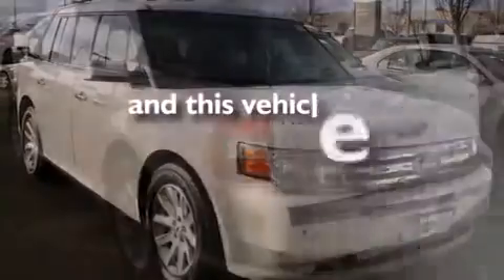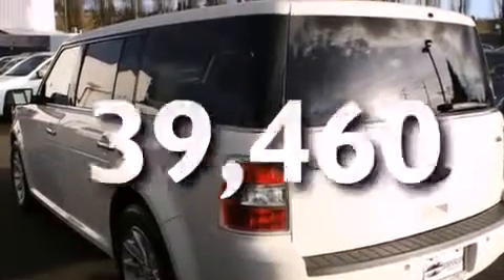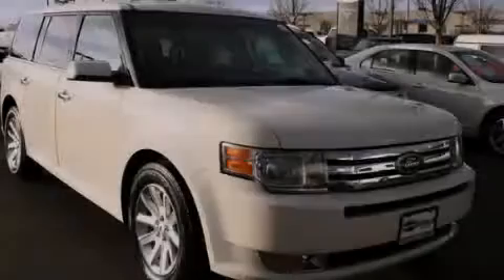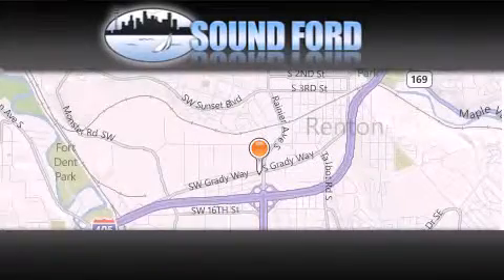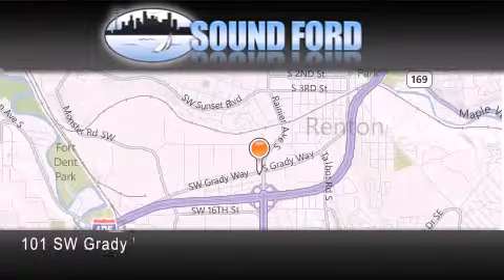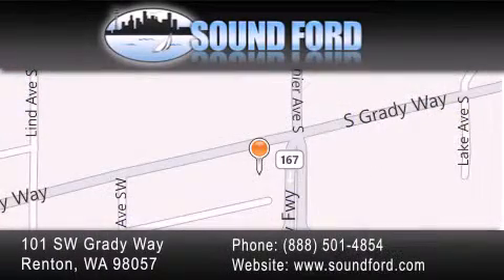This vehicle has less than 40,000 miles. Contact us today and schedule your opportunity to see this automobile in person. Sound Ford is located at 101 Southwest Grady Way in Renton. Our goal is to exceed all of your expectations to ensure that you'll return for future visits.